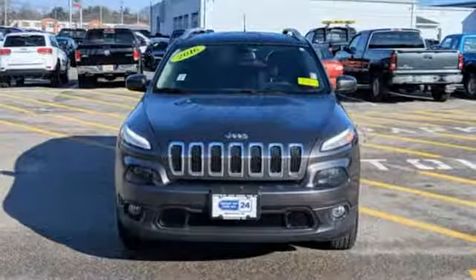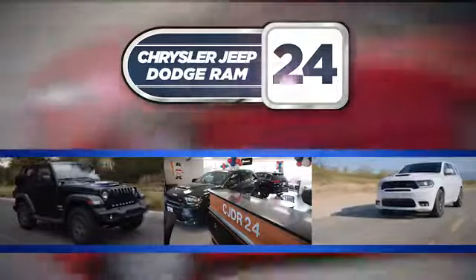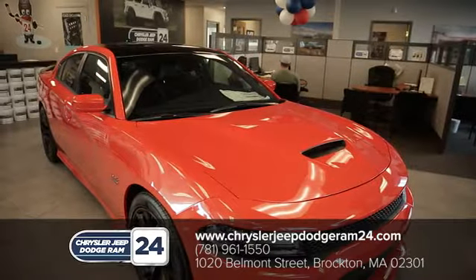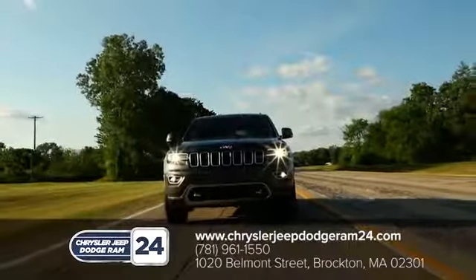Journey anywhere in a Jeep. The time is now. See it for yourself today. Chrysler Jeep Dodge Ram 24 — as a family owned and operated dealership, we make sure every customer has the best car buying experience possible.